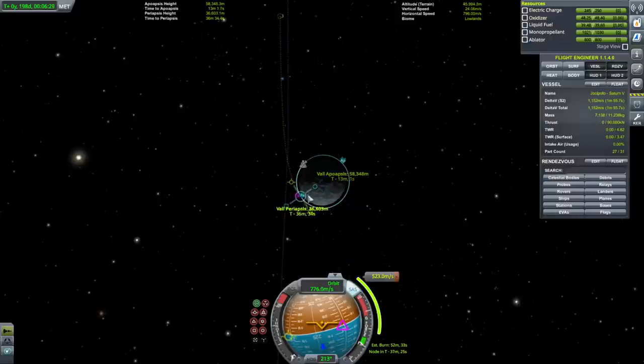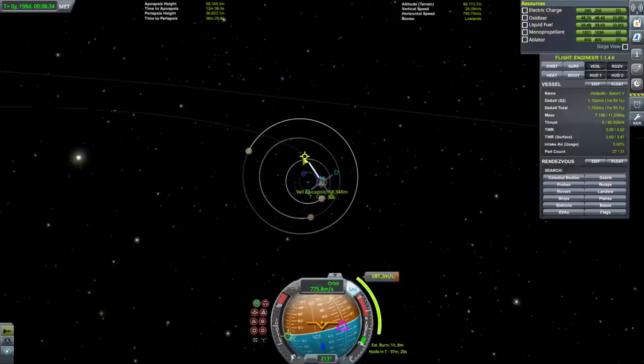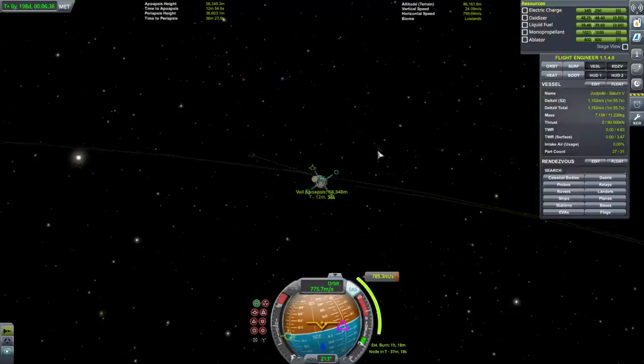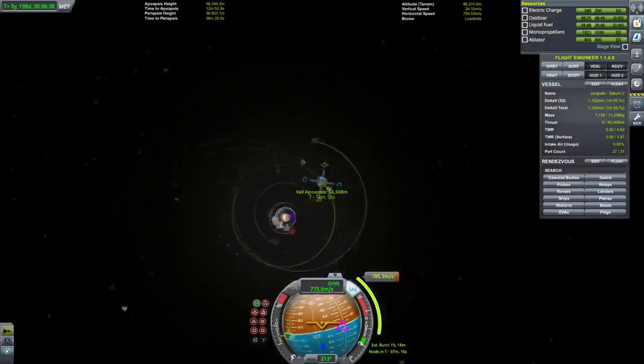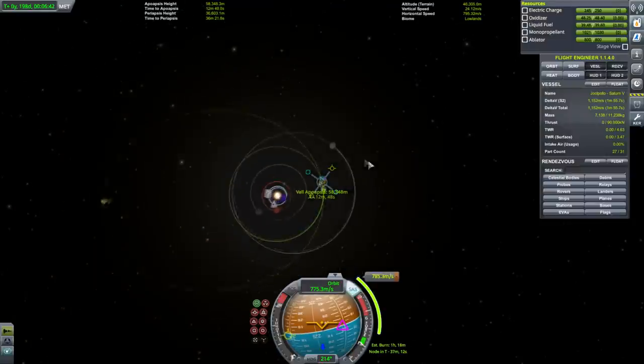We may need help from a moon or two. That's escape — and that escape puts us in a higher orbit rather than a lower one.